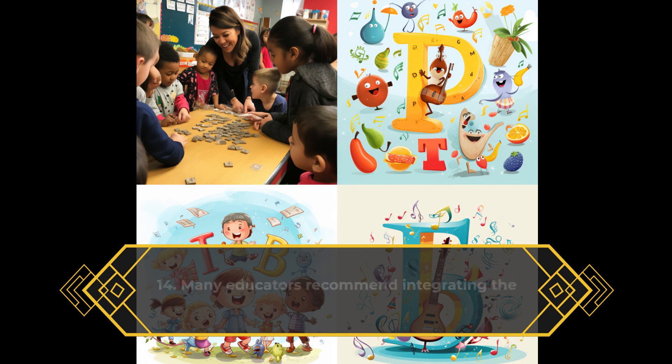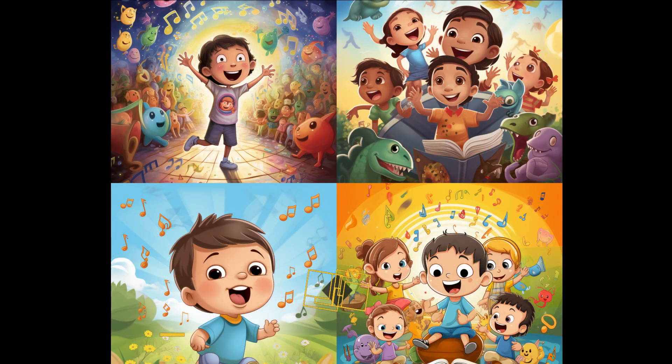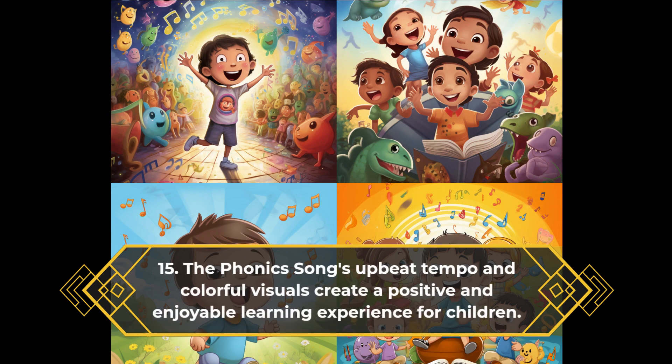Many educators recommend integrating the phonics song with hands-on activities, such as flashcards and letter manipulatives, to enhance learning outcomes. The phonics song's upbeat tempo and colorful visuals create a positive and enjoyable learning experience for children.